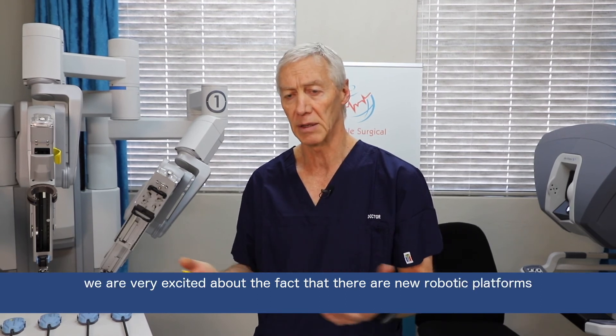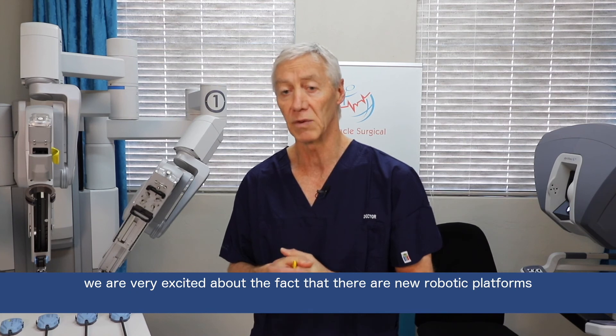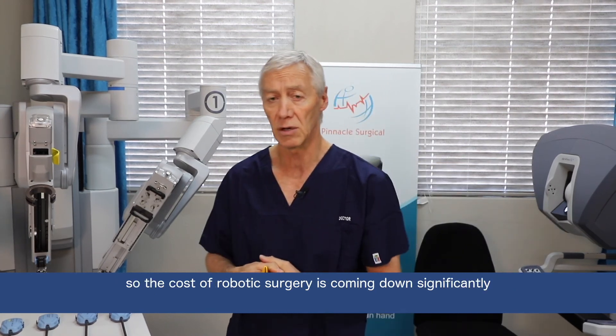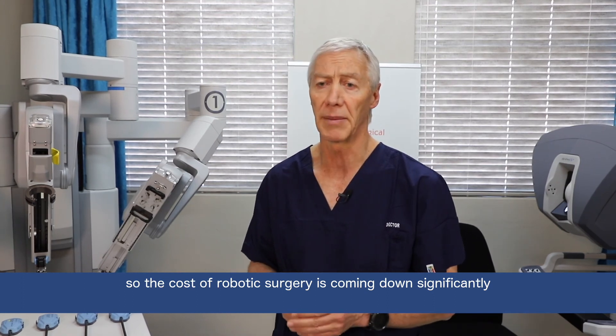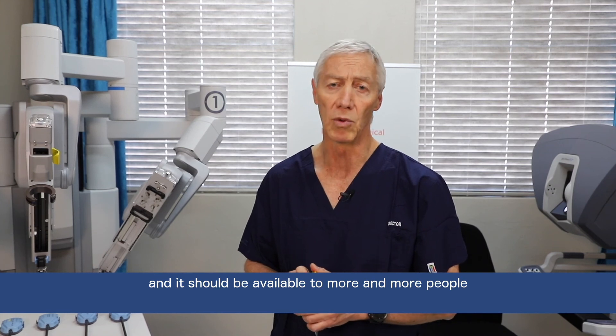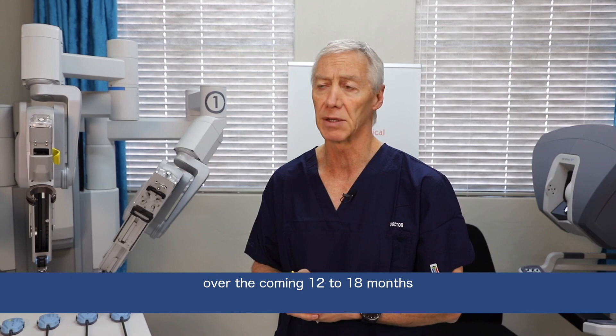We're very excited about the fact that there are new robotic platforms being launched this year. The cost of robotic surgery is coming down significantly and it should be available to more and more people over the coming 12 to 18 months.